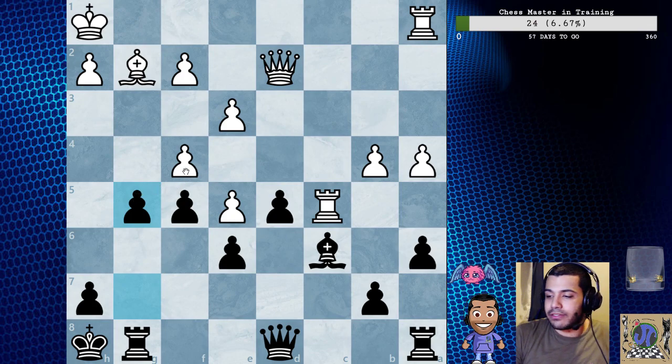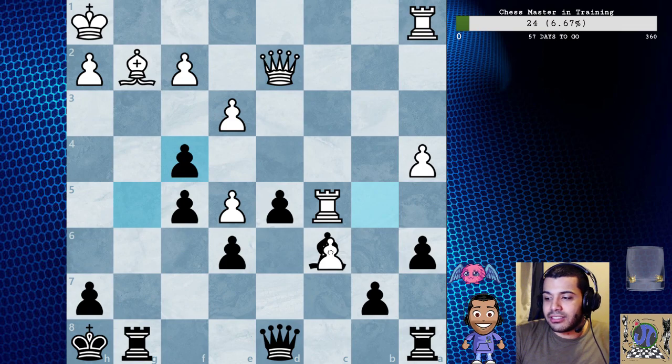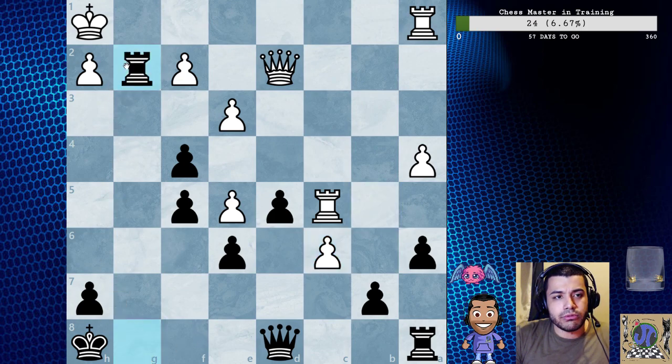g5 - black's king side play flows naturally and is strengthened by the fact that white's heavy artillery is occupied on the queen side. You see this looks like a very natural plan but it's not doing anything, whereas we're actively creating threats. f captures g5, and they're saying b5 actually loses to g captures f4, because b captures c6, rook captures g2, king captures g2, f3.